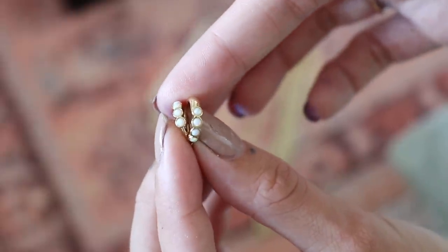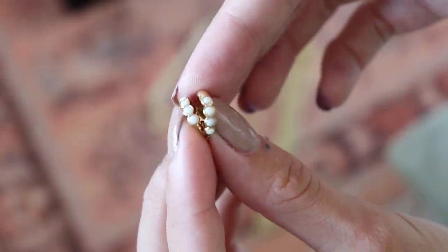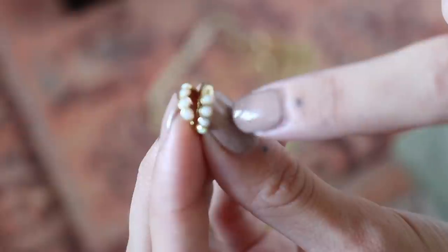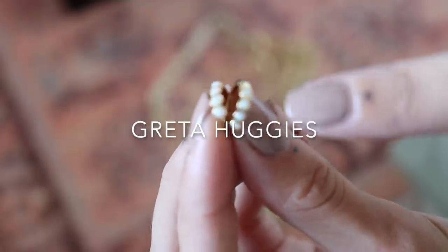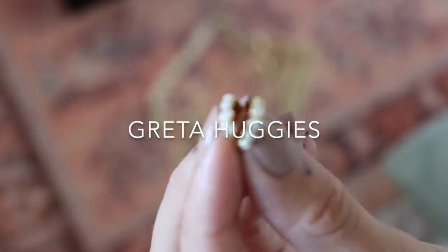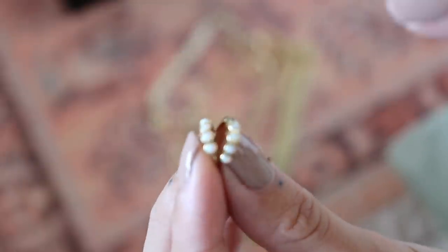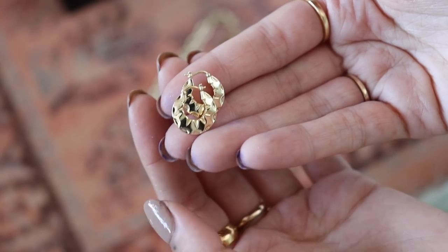These are definitely up there with probably my favorite piece in the collection. They're around the same size as the plain gold ones, but they have little opals — and these are real opals. I wanted them to be really good quality and luxurious. You've got a row of just four opals. These are like the most beautiful color opals I've ever seen — they pick up a lot of pink tones, so they're a really really nice color. They're pretty tiny.